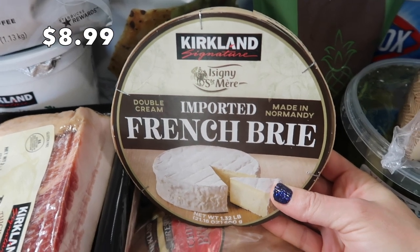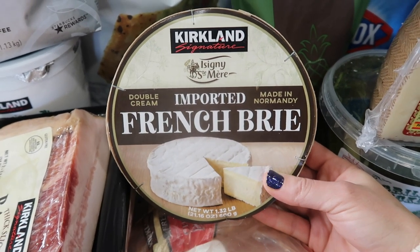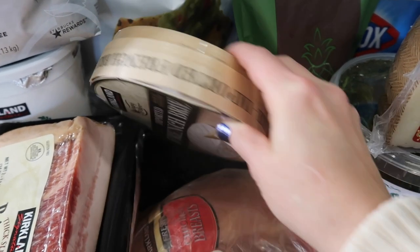Some brie — I could not find brie last time I went to Costco. I really love brie cheese; I'm a sucker for soft cheese. So I got that for our charcuterie board later.